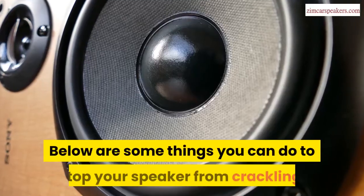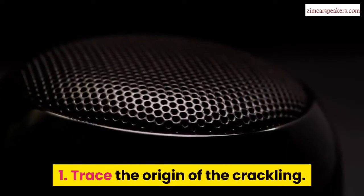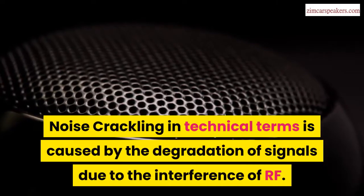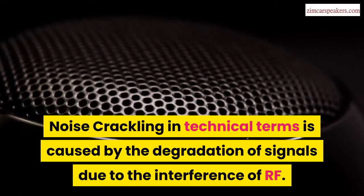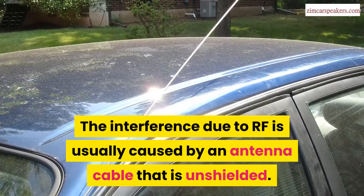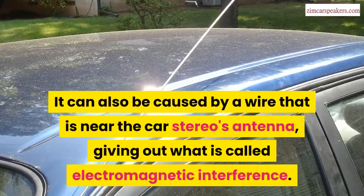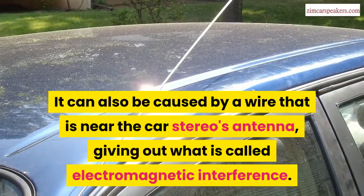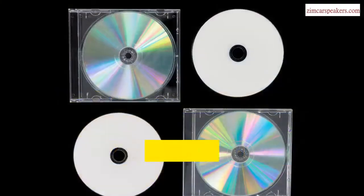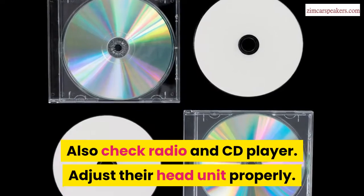Below are some things you can do to stop your speaker from crackling. First, trace the origin of the crackling. Noise crackling in technical terms is caused by the degradation of signals due to the interference of RF. This interference is usually caused by an antenna cable that is unshielded. It can also be caused by a wire near the car stereo's antenna giving out electromagnetic interference. Also check the radio and CD player and adjust their head unit properly.